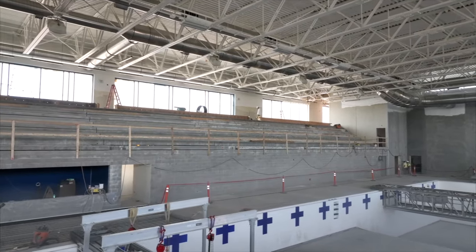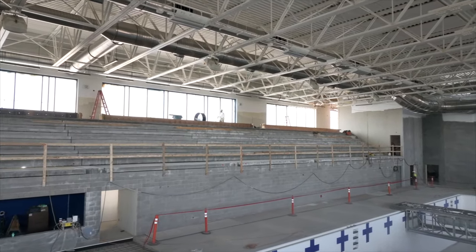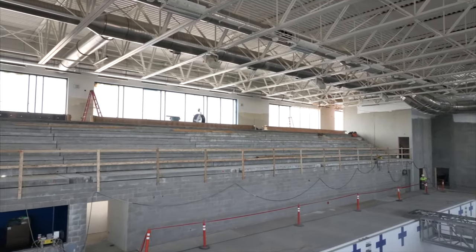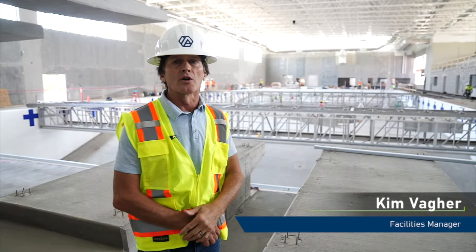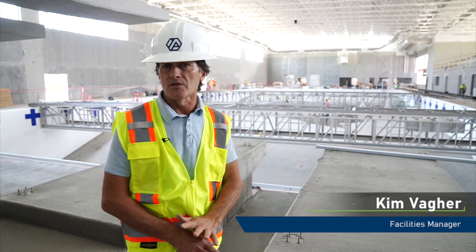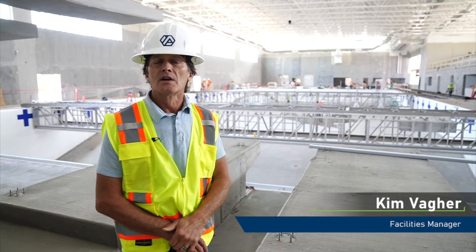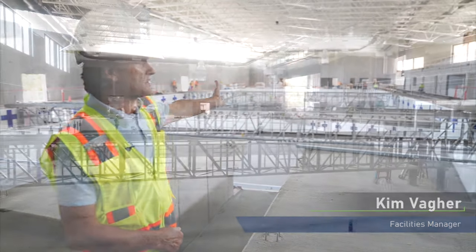We're done up top — if you look at the ceiling, it's all done. We did it with the dance floor, which is scaffolding that went the whole length and filled this whole area up so we could complete that work. That work was completed ahead of schedule because of the scaffolding — we called it the dance floor. That was a major milestone.